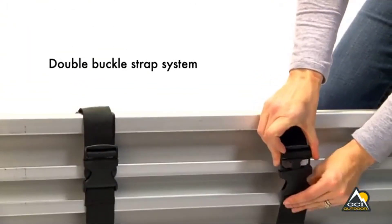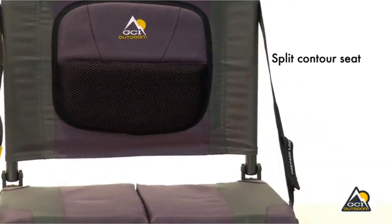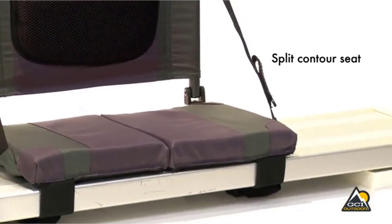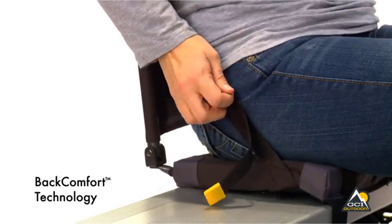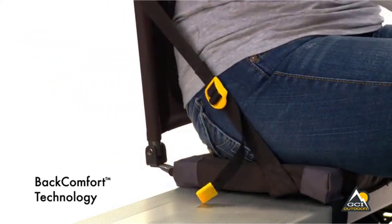Spending the day paddling down the river can be a serene experience. But if you're uncomfortable the whole time, it may not wind up being all that enjoyable. So, if you're planning on spending a lot of time in your canoe, you'll want to make sure your seat is comfortable. There's no reason why you should come home with an aching back.